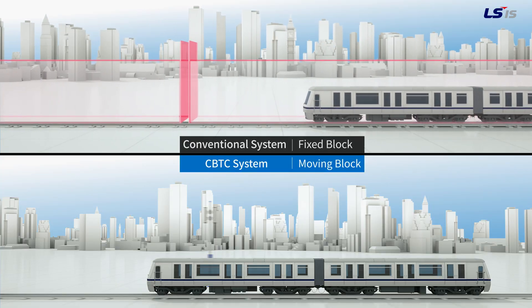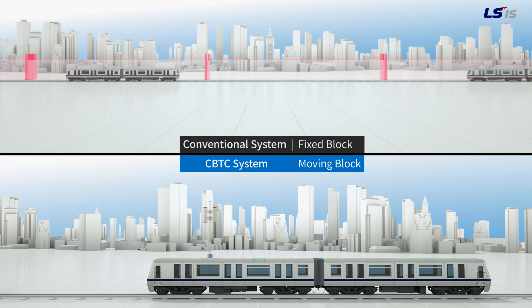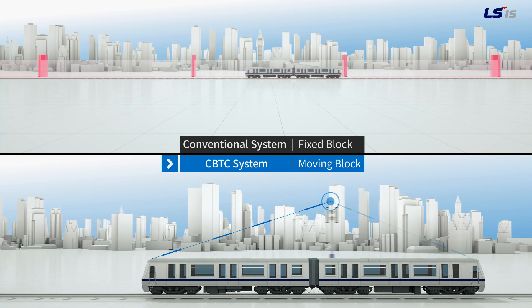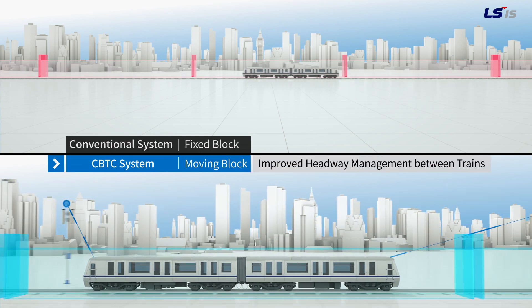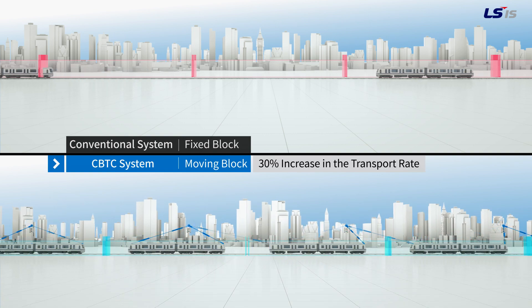Also, compared to the conventional system in which a train can enter a fixed block only when it has been vacated by the previous train, the CBTC system applies moving block to maintain a much tighter distance between consecutive trains, but still preserves a safe interval, meaning trains can be operated in higher density.